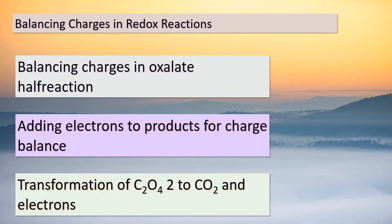Welcome back, young minds. As we dive further into the intricacies of redox reactions, we encounter a vital step: balancing charges. Let's focus on the oxalate half-reaction. After successfully balancing carbon and oxygen in step 2a, it's time to address the charge balance in step 2d. By introducing two electrons to the products, we achieve the desired equilibrium. In this particular reaction, C₂O₄²⁻ undergoes a remarkable transformation, producing two molecules of CO₂ and releasing two electrons. It's important to maintain overall charge neutrality throughout the reaction, and adding or subtracting electrons is a key strategy in achieving that balance.